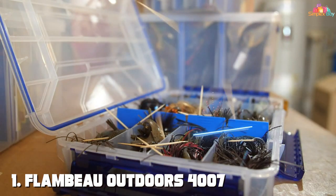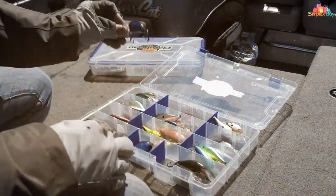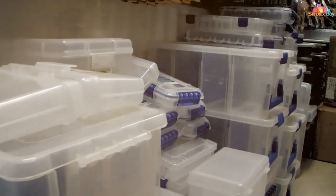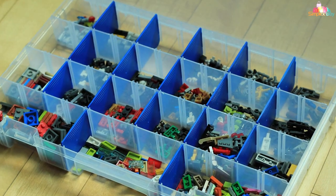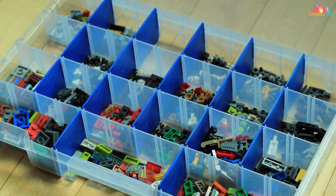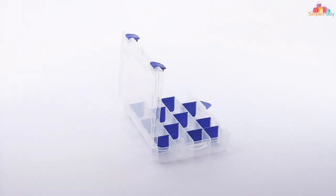Number 1: Flambeau Outdoors 4007 Tough Tainer Fishing Tackle Tray Box. As an avid angler, I've come to appreciate gear that not only withstands the elements but also enhances my fishing experience. The Flambeau Outdoors 4007 Tough Tainer is a game-changer in the world of tackle boxes. Crafted with durability in mind, this tackle tray box is engineered to endure the toughest conditions on the water. Constructed with high-quality materials, the Tough Tainer ensures that your valuable fishing gear remains organized and secure.